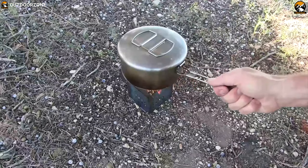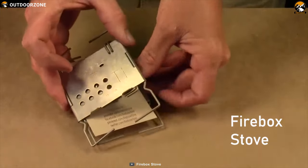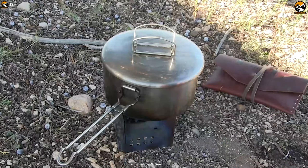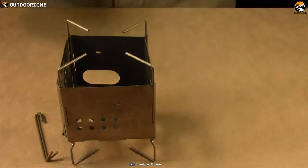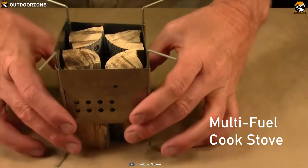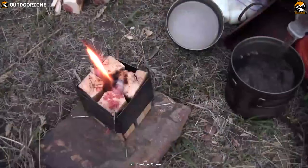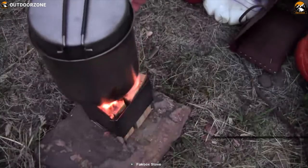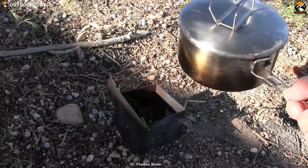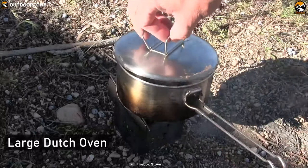In survival situations, staying fed is a challenge itself, but now you can do that efficiently with the Firebox Stove — a unique and portable stove that lets you prepare your meal before you get going. The G2 5-inch Firebox Stove is the ultimate outdoor cooking super tool. It's a multi-fuel cook stove able to utilize wood and other fuels found in nature. With its proprietary CrossFire fuel delivery system, this little stove can easily bring 2 cups of water to a boil in under 3 minutes. Its larger size and sturdy construction makes it stable enough for a large Dutch oven, yet it can be used with cookware as small as a camping cup.